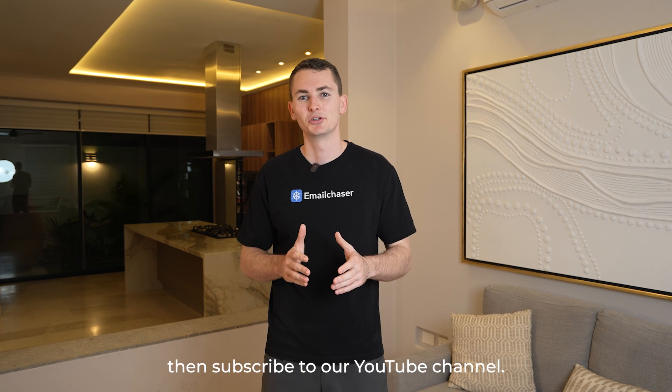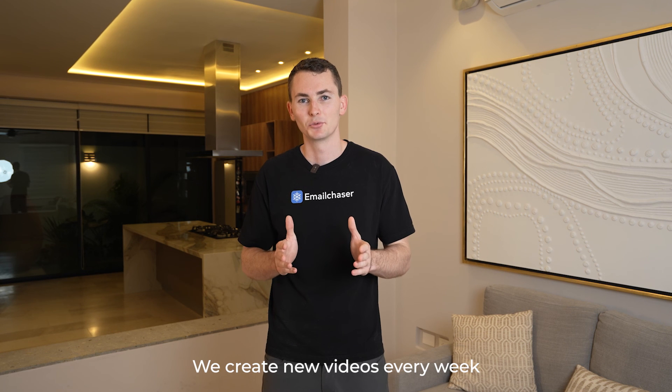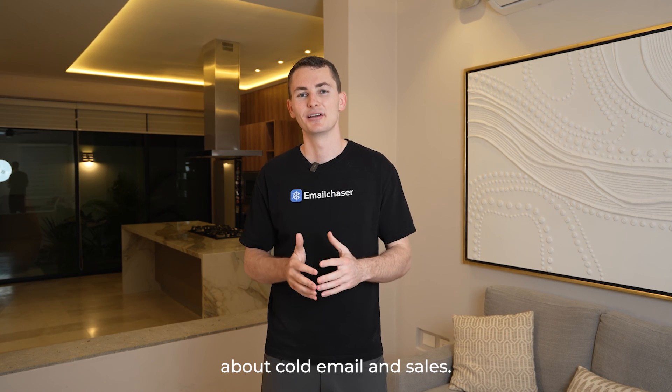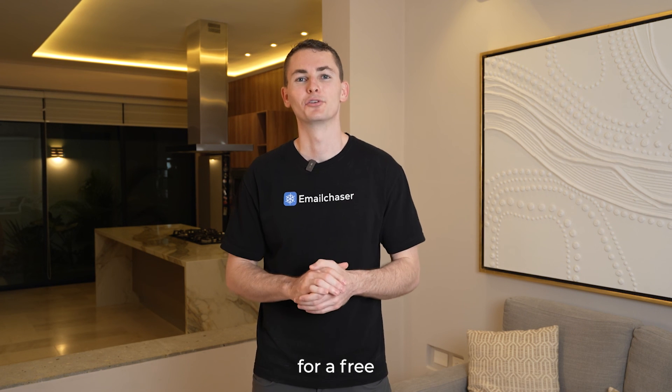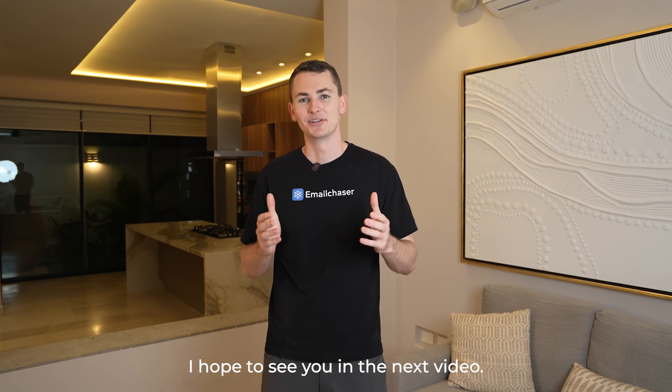If you like this video, then subscribe to our YouTube channel. We create new videos every week about cold email and sales. If you want to start sending cold emails yourself, I recommend that you sign up for a free EmailChaser account. I hope to see you in the next video.